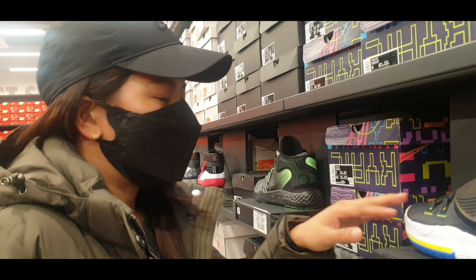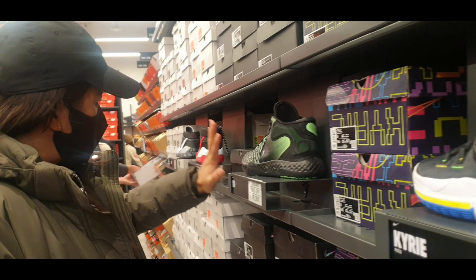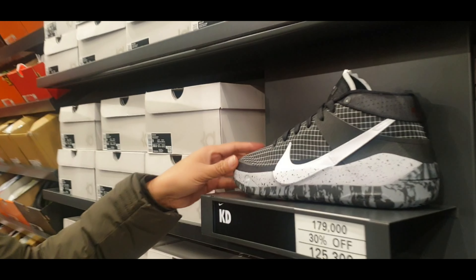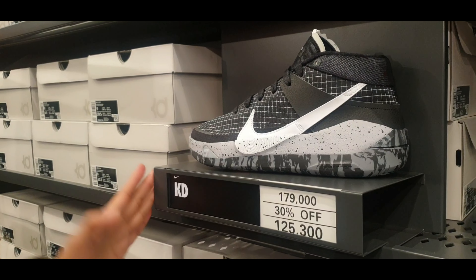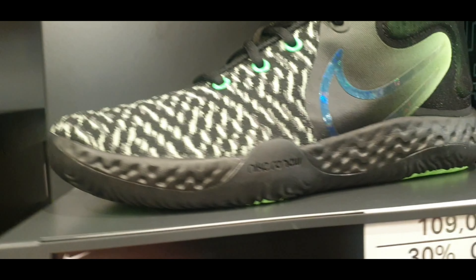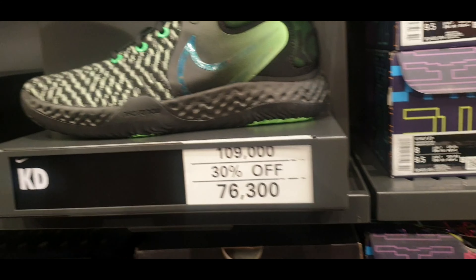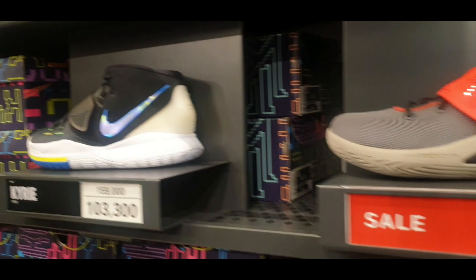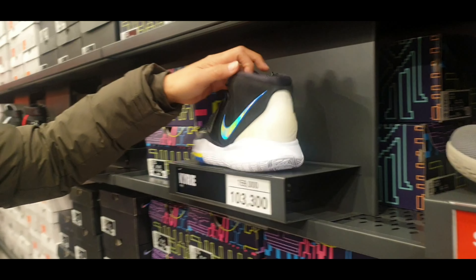So here are the shoes. These are the choices. From this side, here are the options — Kate shoes and then Kyrie. Kyrie — and this one is Kyrie as well. What series is this?